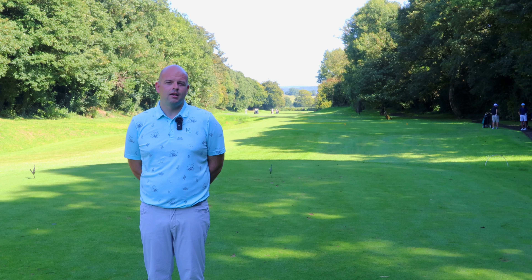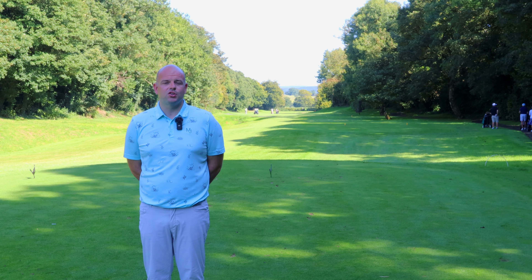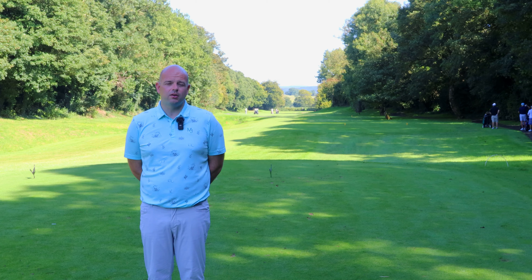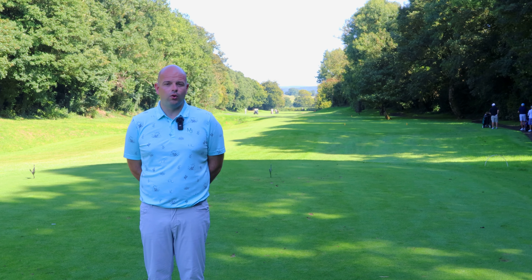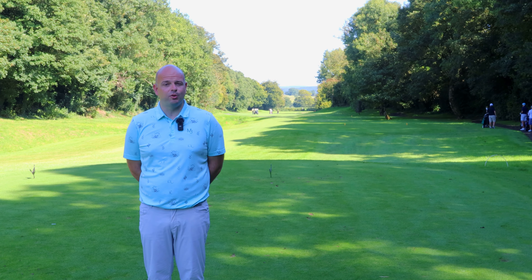It may seem too far left, but it isn't, because there's water waiting for you at this hole on the right hand side of the green. Your second shot has to keep down the left but also has to be the right distance. It's a long green that gives you the option to make lots of birdies, but only if you hit it — otherwise it's going to be wet.